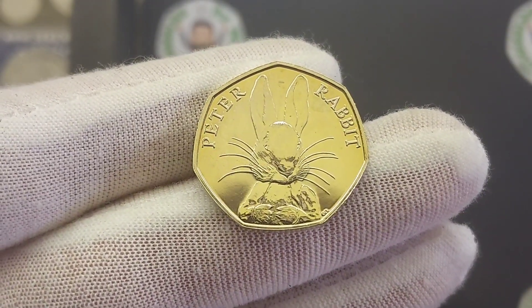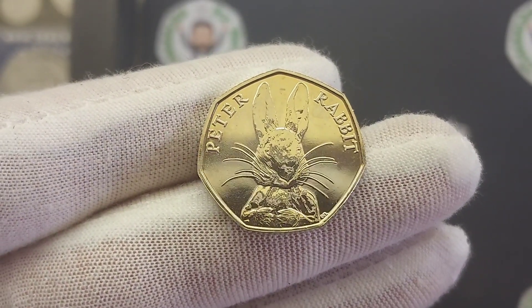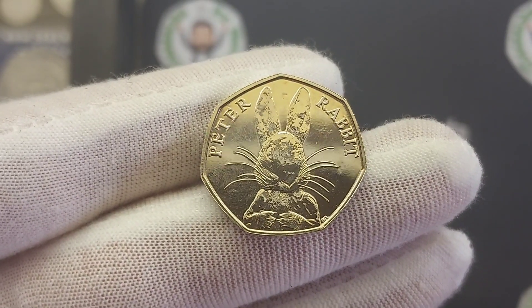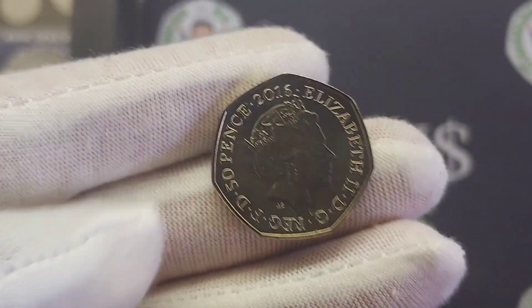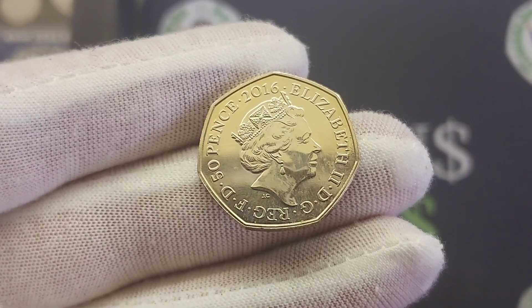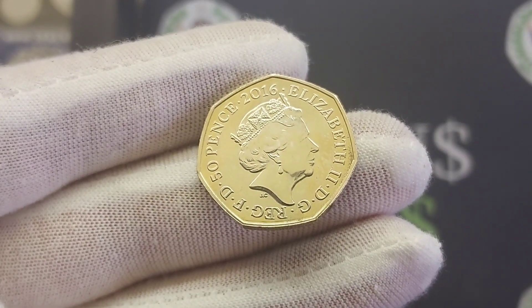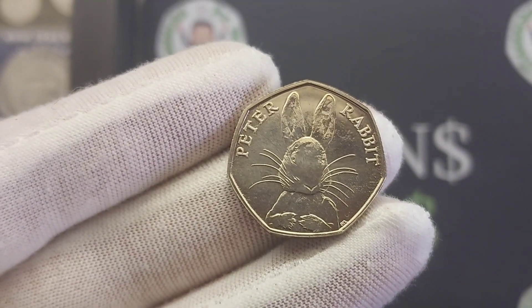We'll flip the coin over to see Peter Rabbit himself in the middle, with 'Peter Rabbit' in lettering either side of him. Some people like to call this 50p the Peter Rabbit full face half whisker, and as you can see on the left hand side, one of his whiskers is only half the length of the others. When these came out, a lot of people said they were error coins, but that is indeed how the coin was designed — so definitely don't fall for that one. A lot of people do put them on eBay claiming error coins with the half whisker, but that is exactly how the coin was supposed to be designed.